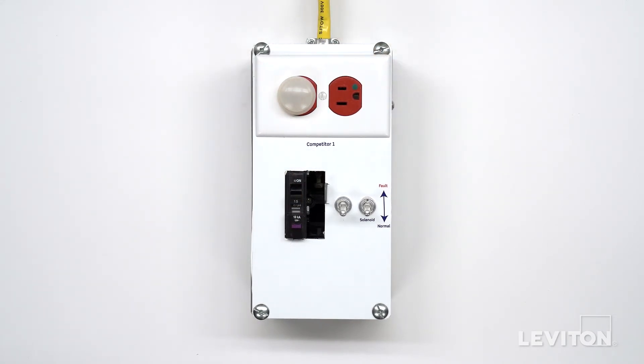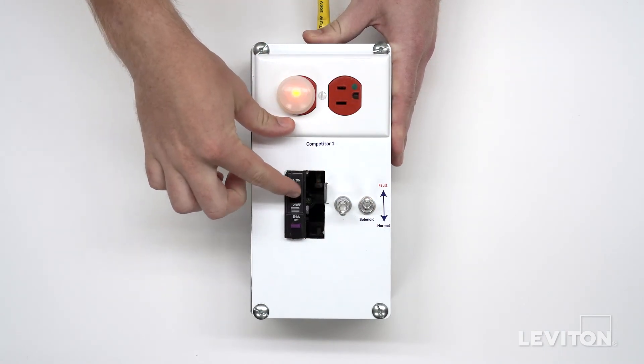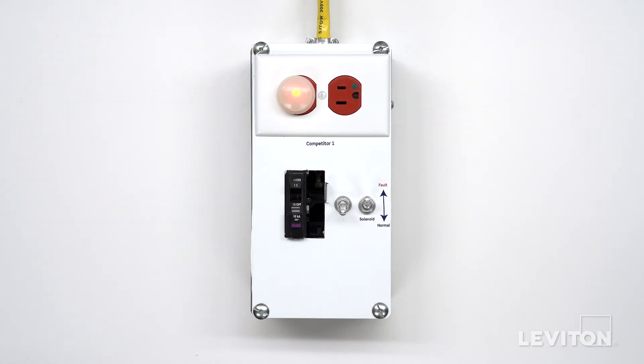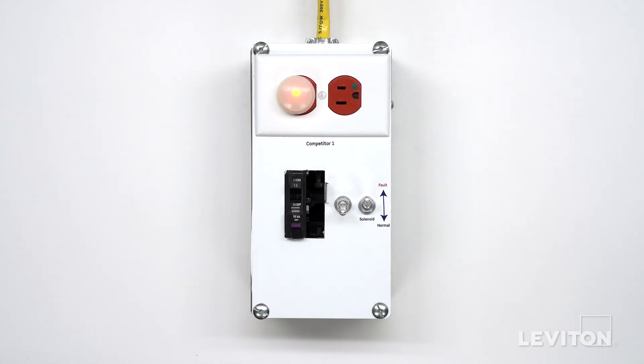Now we'll simulate solenoid failure by flipping this switch. Initially, once the solenoid fails, nothing happens and no indication is given. But what happens when we test the device? Nothing — demonstrating the device is incapable of responding to a ground fault.